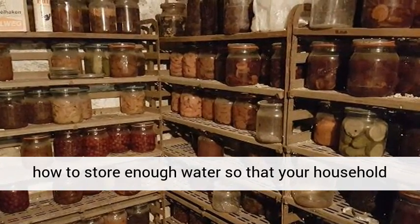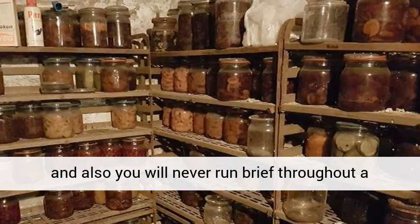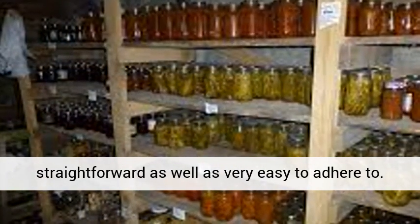EZ Cellar will reveal how to store enough water so that your household and you will never run short throughout a crisis. All the details in this book are straightforward and very easy to follow.